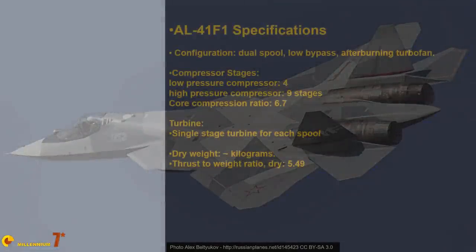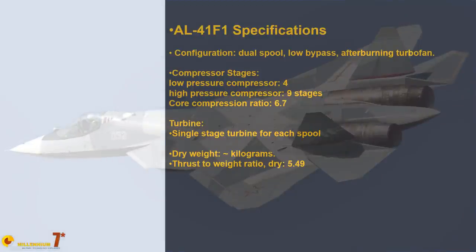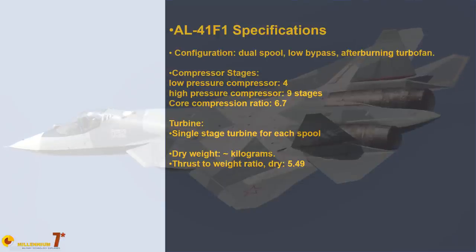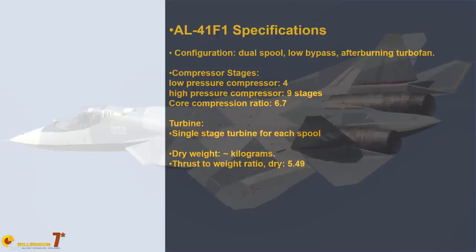Take these numbers with a pinch of salt, because in Russian aerospace almost everything is secret, so some of the key numbers we have are actually estimates. The AL-41 F1 is a dual spool, low bypass, afterburning turbofan. The low pressure compressor has four stages, the high pressure compressor has nine stages, and each spool has a single stage turbine. The dry weight is about 1,600 kilograms, and with a dry thrust of 93 kN, the thrust-to-weight ratio is 5.49.